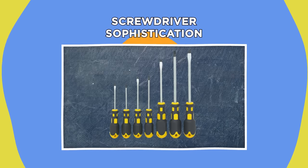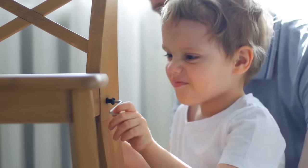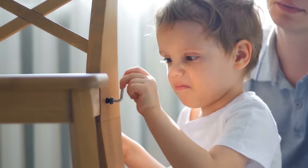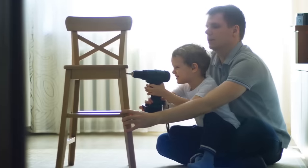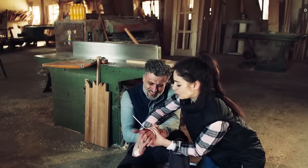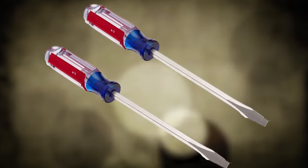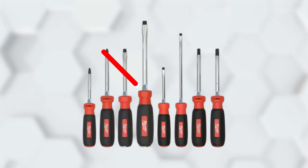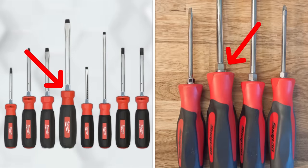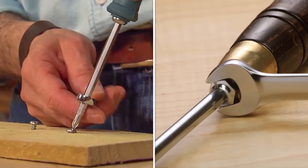Screwdriver sophistication. Anyone who's assembled flat-packed furniture can vouch for the frustration of a screw that won't budge into its intended hole. While it's always important not to wear the screw's head down by overturning, sometimes you just need a bit of extra torque. The shape of many screwdrivers can be used to your advantage: some screwdrivers have a hexagonally-shaped handle, making it easy to slip a wrench over for extra leverage. Other screwdrivers have hexagonal additions to the molding of the main metal shank, serving the same purpose with a little extra strength.